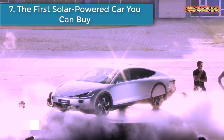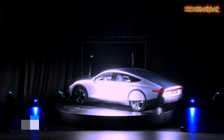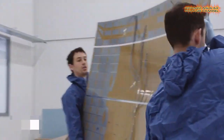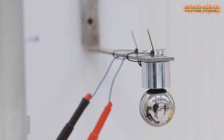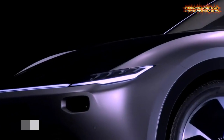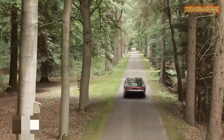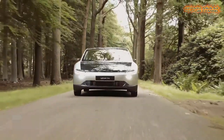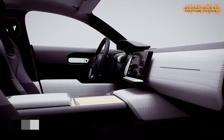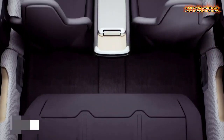Number 7 is the first solar-powered car you can buy. This is the Lightyear 1, an all-electric luxury car that according to its creators can drive almost 500 miles on a single charge. Compare that to the average electric car that gets around 190 miles, and even Tesla's top Model S that manages an impressive 370 miles. So how is 500 miles possible?